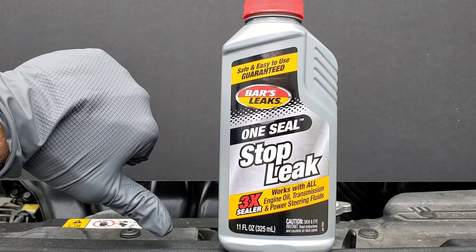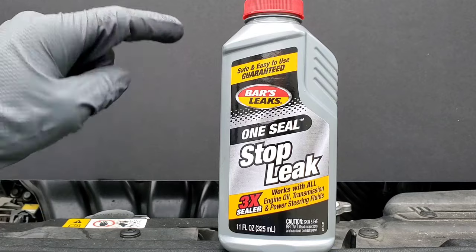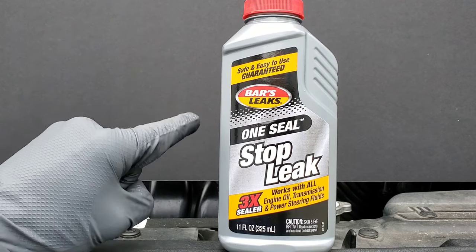Today on Nate's Interactive Auto: how to stop an engine oil leak with snake oil. Just kidding — Bars Leaks One Seal Stop Leak. Does it work? Can it stop an engine oil leak? We're about to find out.